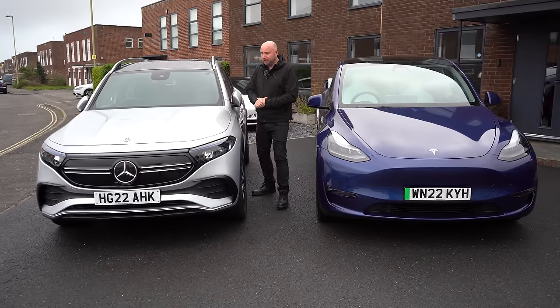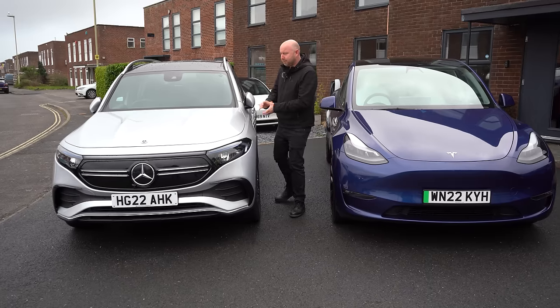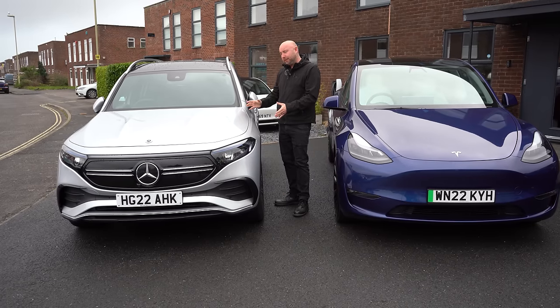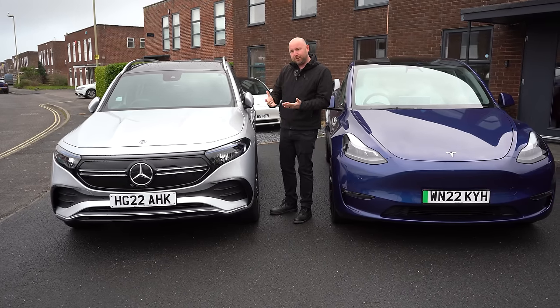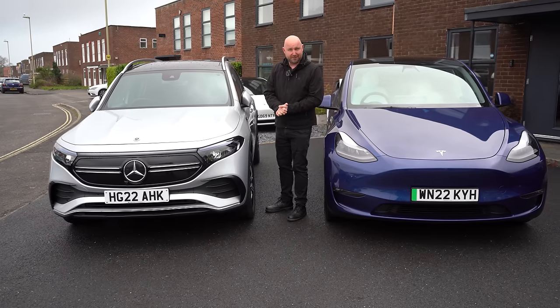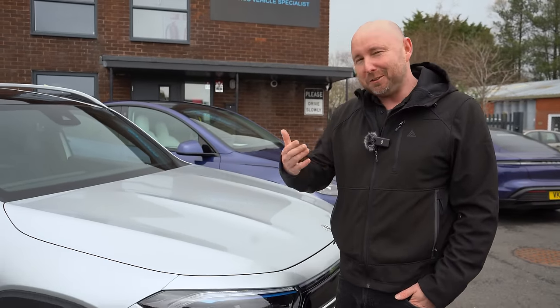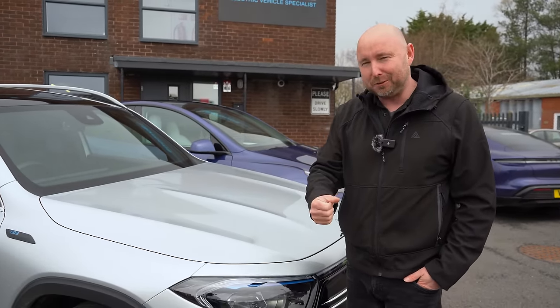I'll give you my opinion, some comparisons to the Tesla Model Y seven-seater, take it for a drive, and also do a test for efficiency and real-world range on a pretty gloomy, cold, wet and windy day like today. Make sure you're subscribed to our channel — lots of our viewers are not, so hit the subscribe button now if you're not already.